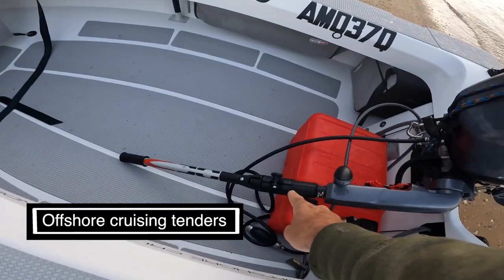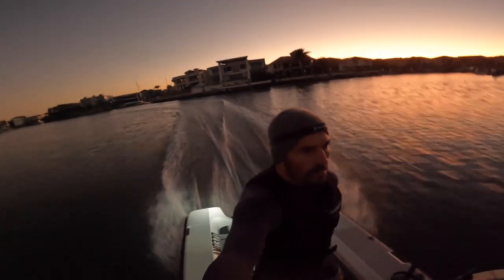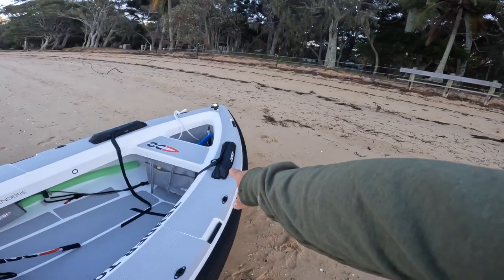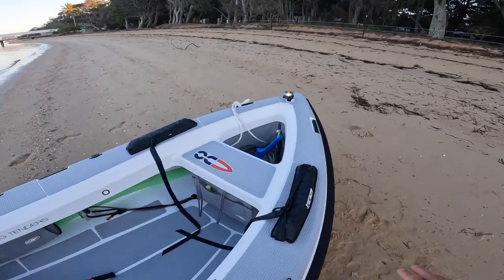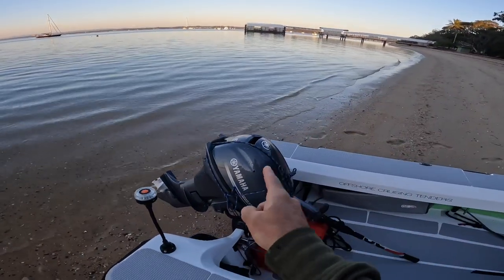I have a brand new Yamaha 9.9 four-stroke on the back. The tiller extension also comes from Offshore Cruising Tenders. This Yamaha 9.9 is awesome — is it enough power for this three-meter boat? Absolutely with one person. With two, to get up on the plane you usually need to adjust weight forward and back. The person riding shotgun is usually being very dynamic with how they lean, and if we lose the plane they'll lean right up the front to get back on it.